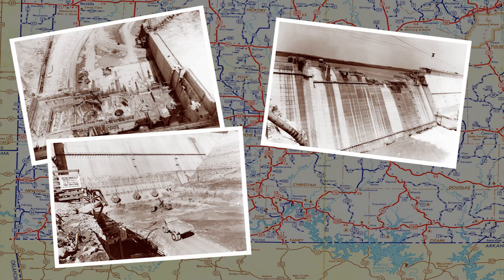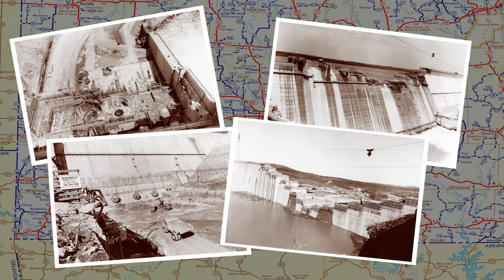The powerhouse and switchyard, which provides clean, renewable electricity, was completed in 1959. In March of 1960, the parks were open to the public.